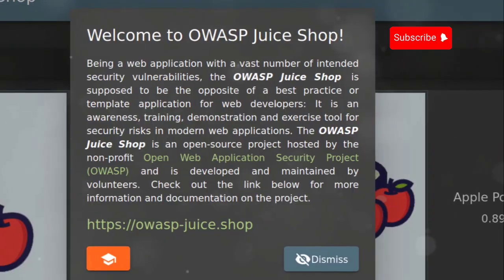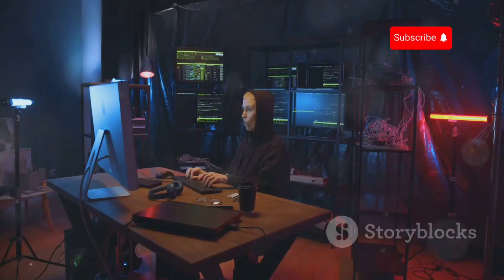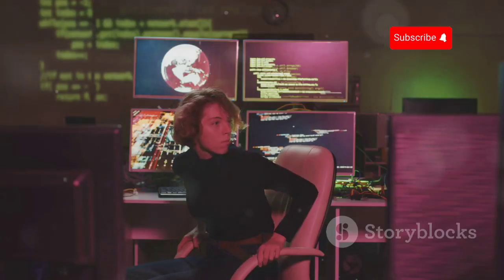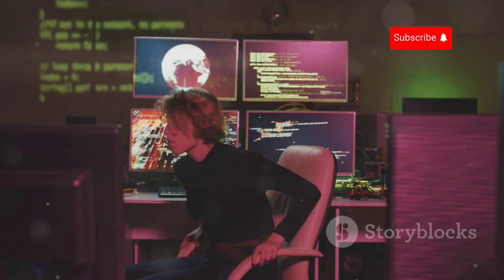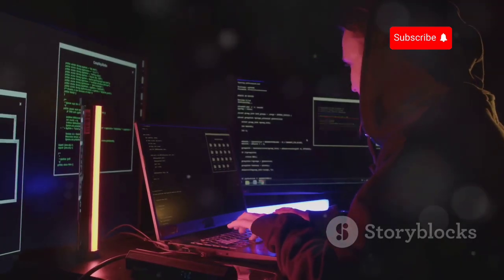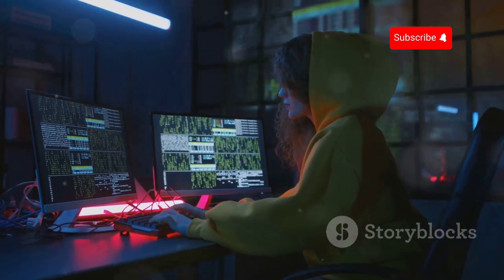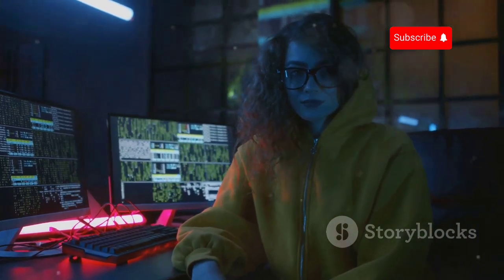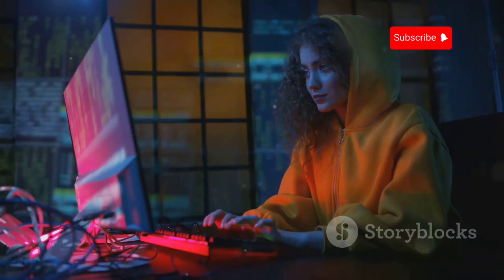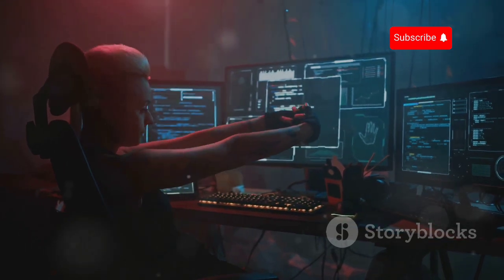OWASP Juice Shop is an e-commerce site intentionally filled with security vulnerabilities, making it a prime target for ethical hackers. Imagine browsing through a virtual mall, but instead of looking for the best deals, you're on the hunt for security flaws. Juice Shop is aligned with the OWASP Top 10, a globally recognised list of the most critical web application security risks. You'll face vulnerabilities like cross-site scripting, SQL injection, and broken authentication — a crash course in modern web application security in a fun and engaging platform.